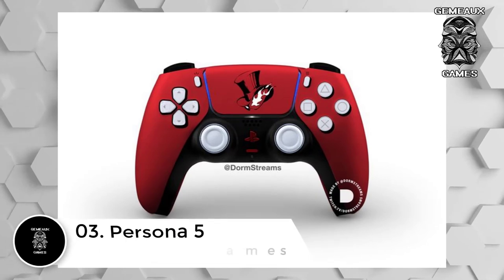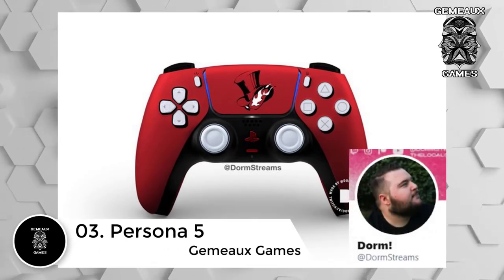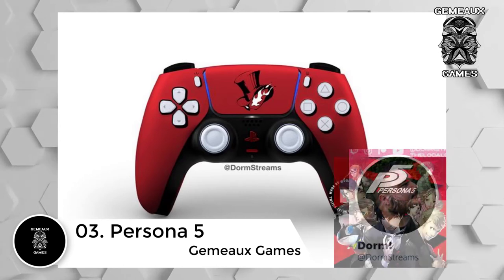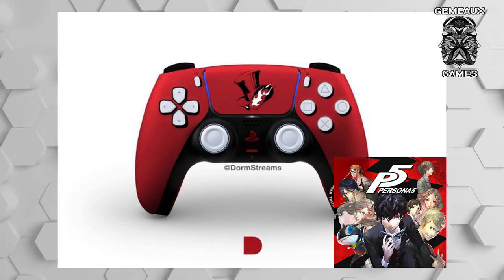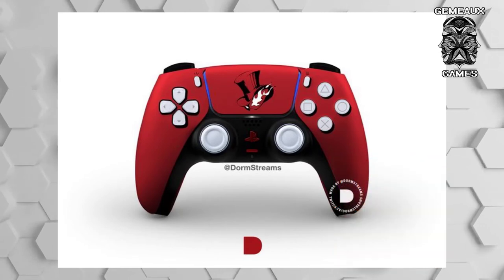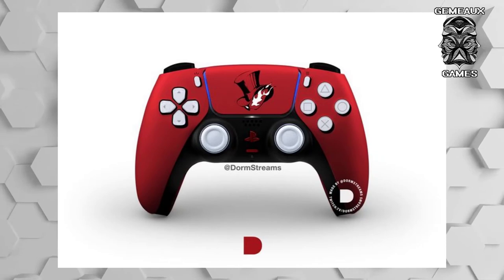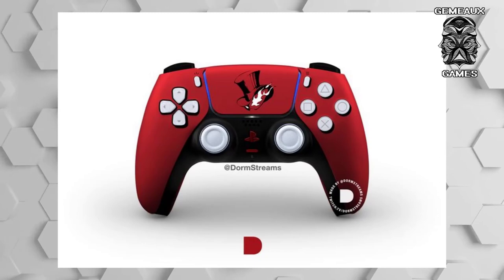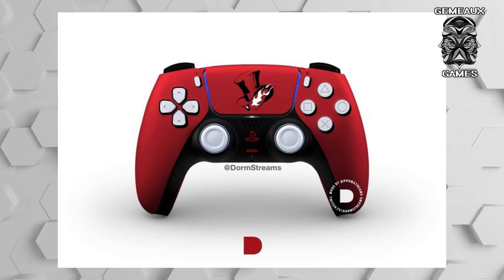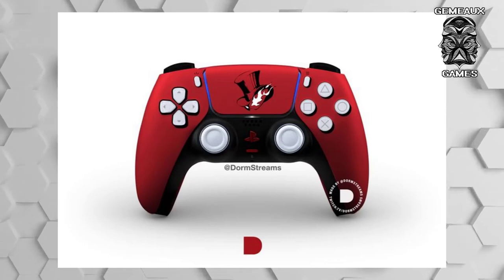Number 3: Persona 5. Twitch streamer and freelance graphic designer DormStreams infused the spirit of Persona 5's bold comic book style into his custom-designed controller. Simple yet effective, the controller has a sleek red plastic casing. Aside from Persona 5's logo at the center, the only other change — which truly is the cherry on top — is the shadow around the buttons. After all, this bold lining, the shadow, is quite reminiscent of Persona 5's menu screens.